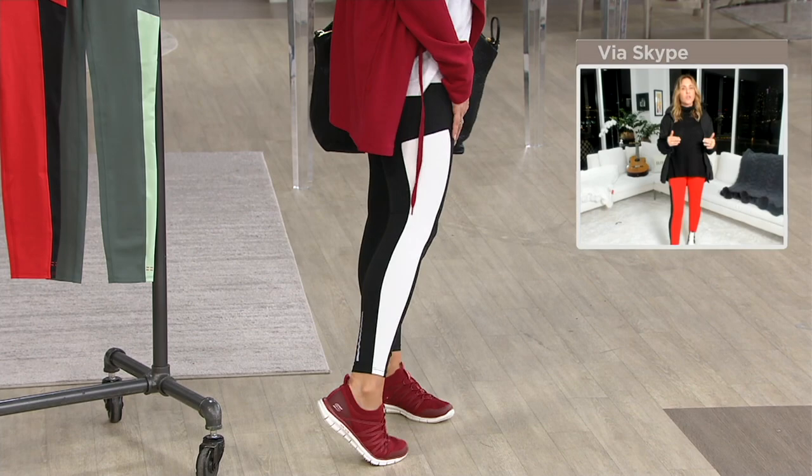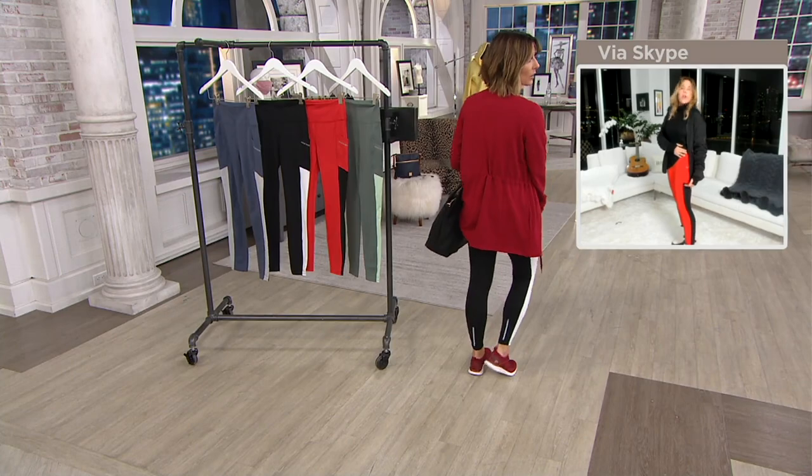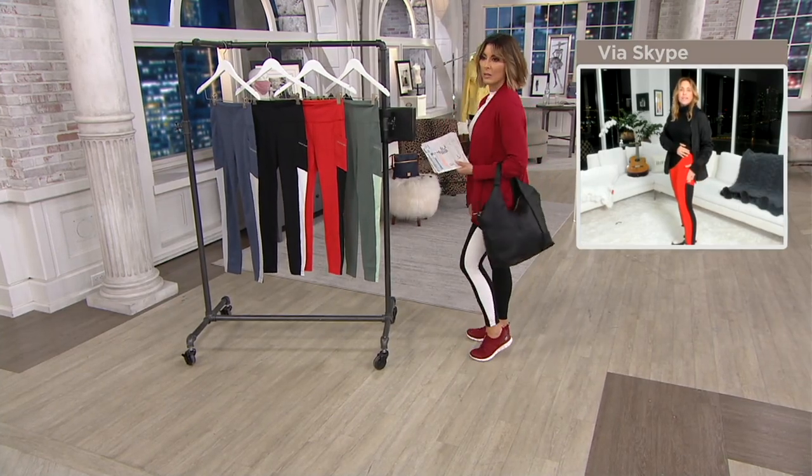One more thing: color blocking is the huge trend coming. I started it underneath the pocket so it does not add any volume to your body. It's really a beautiful fashion detail where you can mix and match all the leggings. Go to the Peace Love World Instagram, go to the stories, and look at all the ways to style it.